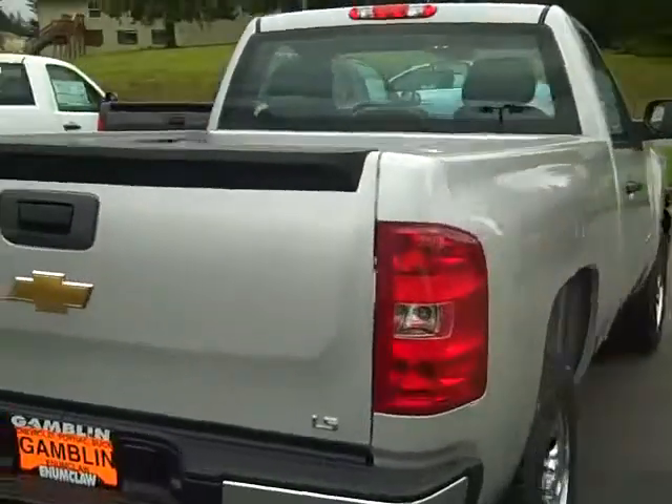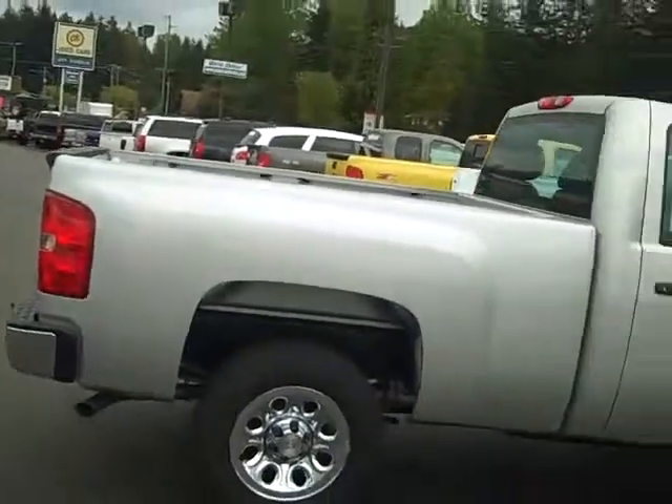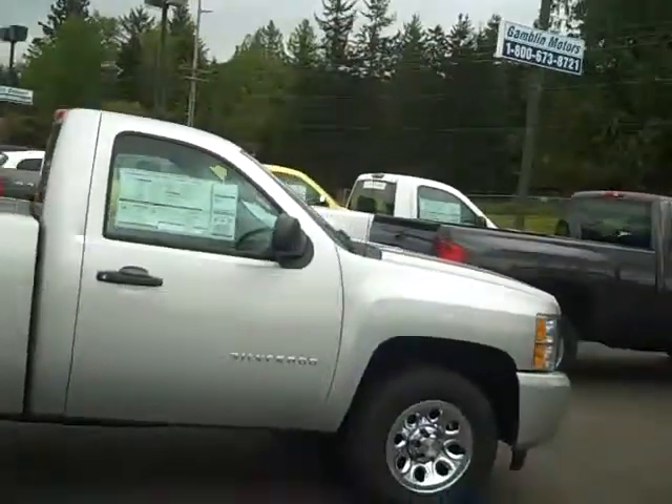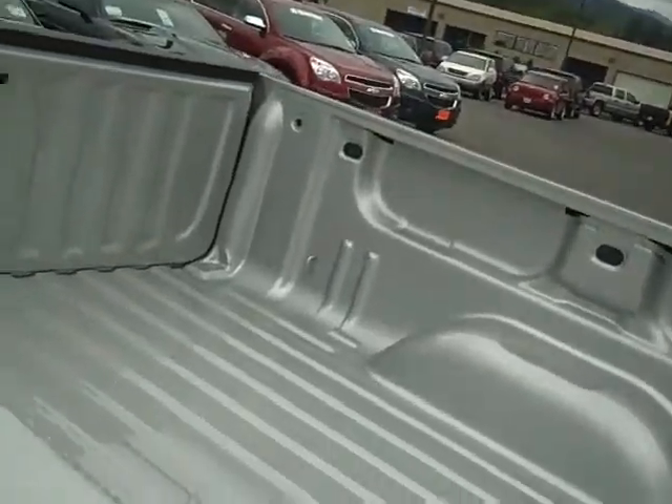Let's go around to the other side — it's only got a couple miles on it. Looks really good, brand spanking new. Let's look in the bed — yep, brand new bed, no liner, but it's brand new.